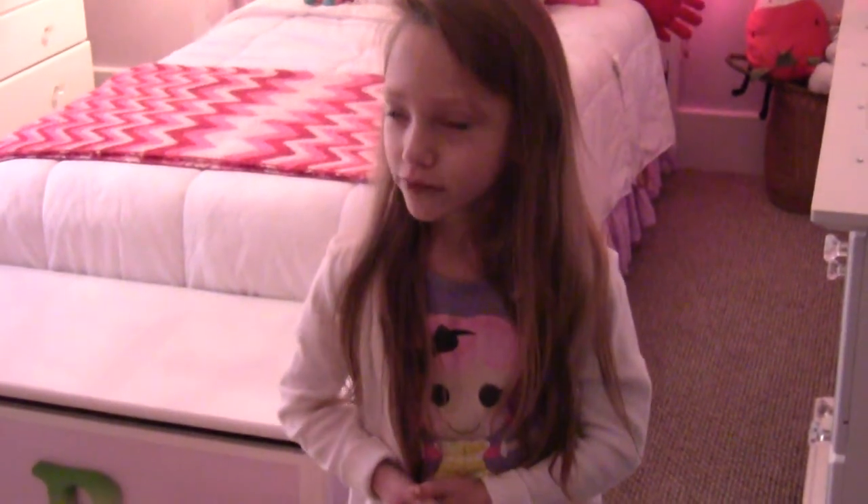Hey everyone, it's Braylon and welcome to Braylon's Life. Today we are going to do a Christmas decoration room tour. So, let's get started.